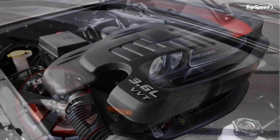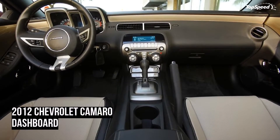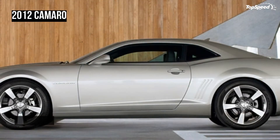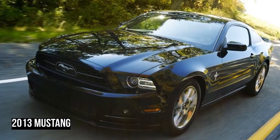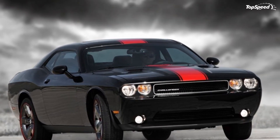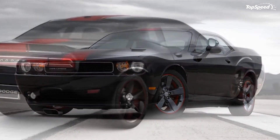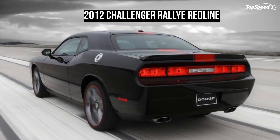Technical. A 3.6-liter Pentastar V6 engine that punches out 305 horsepower at 6,300 RPM and 268 pound-feet of torque at 4,800 RPM powers this 2012 Dodge Challenger Rallye Redline. Though this is the same engine the SXT has, it should be a tick faster to 60 mph than the SXT's 6.8-second time, thanks to a 3.06 axle ratio compared to the SXT's 2.65 ratio. What this means is that for each revolution of the driveshaft, the wheels turn 3.06 times as opposed to 2.65 times on the SXT, which equals faster acceleration.